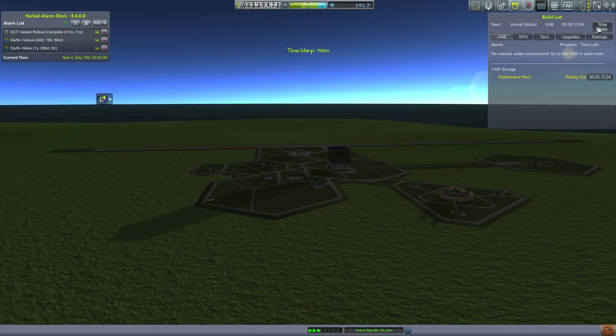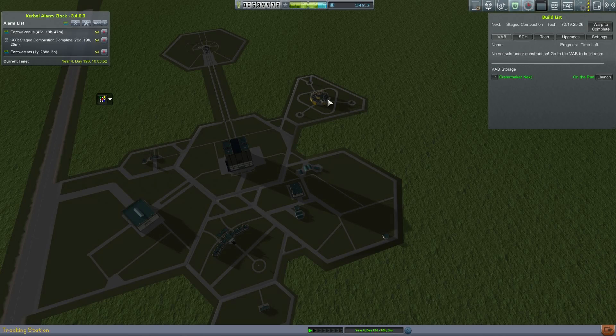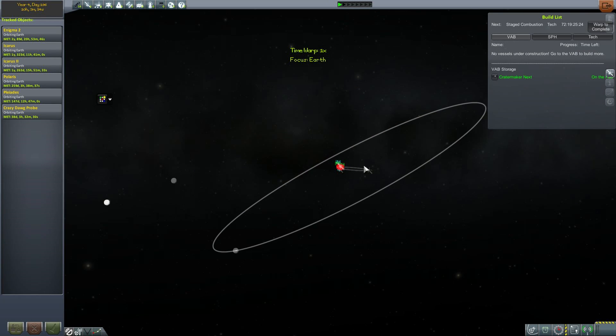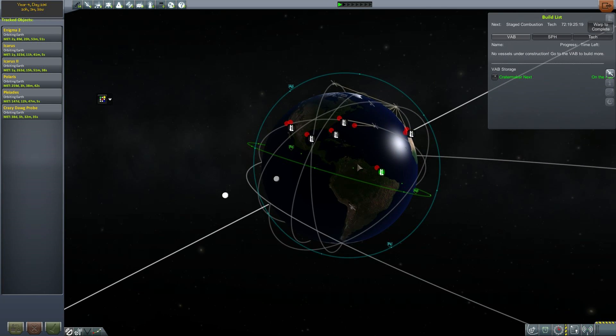Hello, it's Scott Manley here with part 12 of Kerbal Spaceships Are Serious Business and we are rolling out the Crater Maker next to the launch pad. This is, as imagined, it's gonna make a crater — not on Kerbin, because that's quite easy. We're gonna try and make another crater on the moon. This time we have a vastly more complicated guidance system, but of course the first thing we need to do is put it onto an orbit which is co-planar with the moon, which is actually kind of hard.